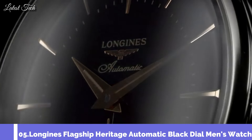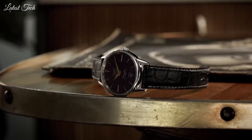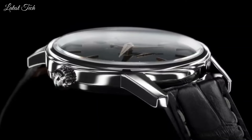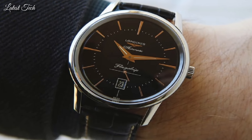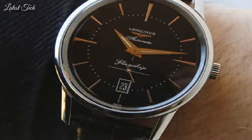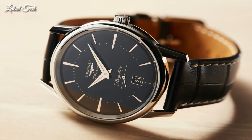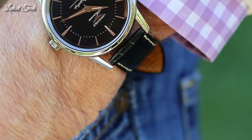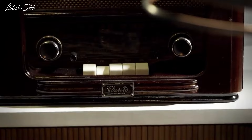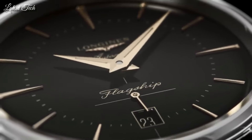Number 5: Longines Flagship Heritage Automatic Black Dial Men's Watch. Stainless steel case with a black alligator leather strap, fixed stainless steel bezel, black dial with rose gold-tone hands and index hour markers and minute markers. Analog automatic movement, scratch-resistant sapphire crystal, 38.5mm case, 10mm case thickness, 19mm band width, water resistant at 30m/100ft. Functions: date, hour, minute, second. Dress watch style, Swiss Made.